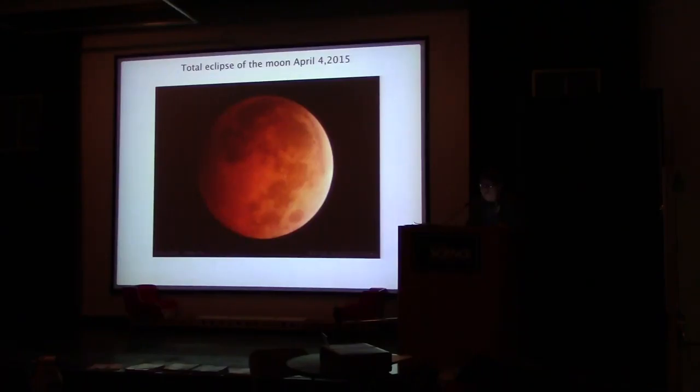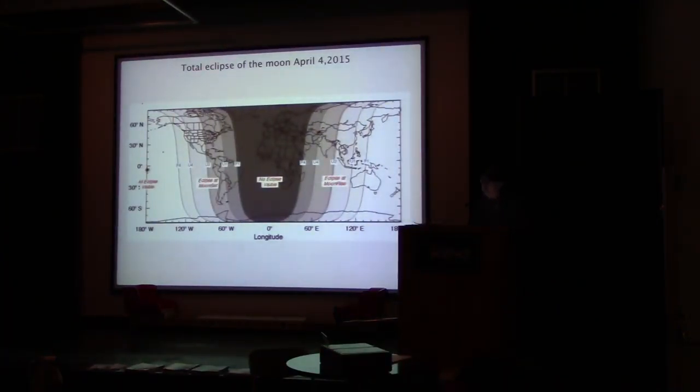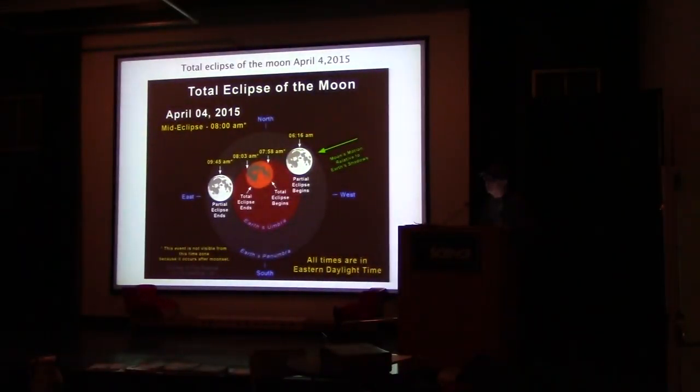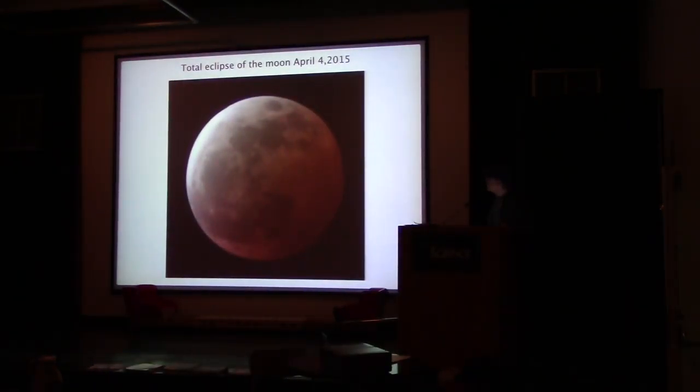The total lunar eclipse was on April 4th, which Gary talked about. I saw the beginning of it, then went inside and watched the rest on the website of the McDonald Observatory — it was a live broadcast. It was a very short eclipse, only about five minutes, because it was right at the rim of the shadow. I have one photograph of it — it's probably one in a thousand.